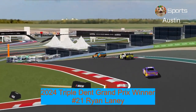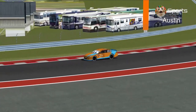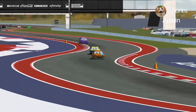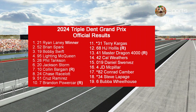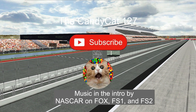Congratulations to Ryan Laney winning the Triple Dent Grand Prix here at Circuit of the Americas. And like McQueen, he just redeemed himself from qualifying to the race — impressive for a veteran driver. Next Friday is the Toyota 400 in Richmond, Virginia at 4pm Pacific and 7pm Eastern. Thank you guys for watching — like and subscribe. This is CanyonCat 127, signing out.